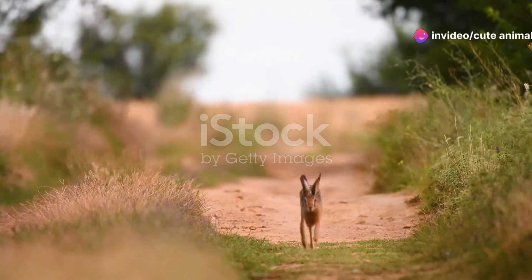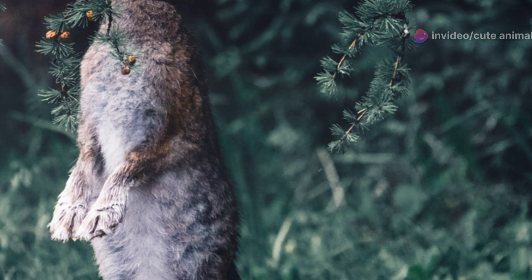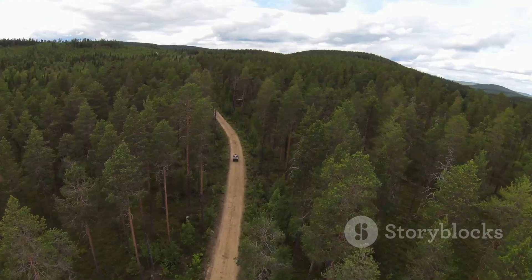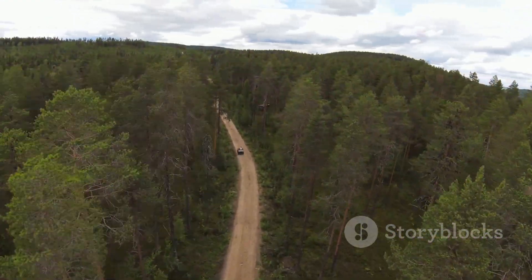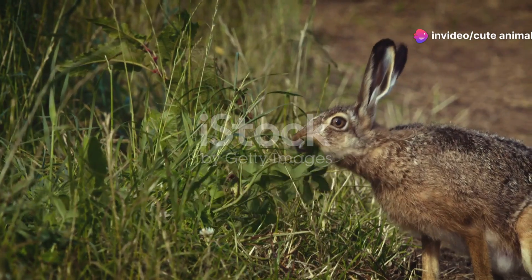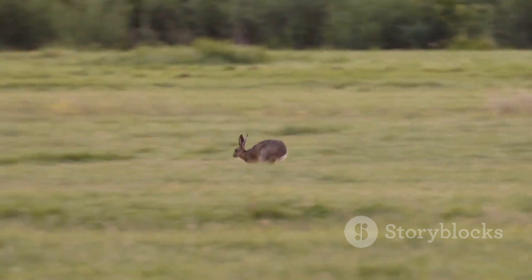First off, these hares are built for speed. With powerful hind legs, they can reach speeds up to 45 miles per hour — that's almost as fast as a car on a city street. Imagine seeing that blur of brown fur zipping across a meadow. But speed isn't their only trick. European hares also have an impressive leap; they can jump distances of up to 10 feet in a single bound.